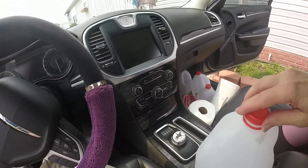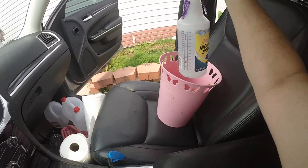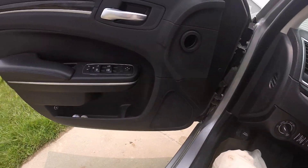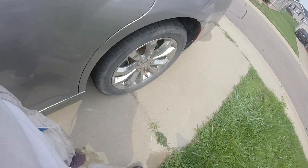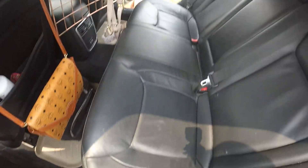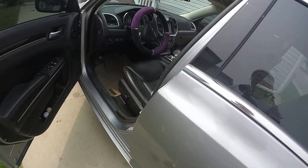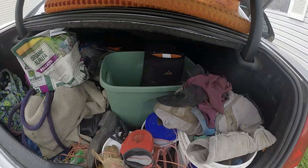I used an all-purpose cleaner diluted about 10 to 1 — it smells really good. Black is supposed to be black again. I did my mats at the car wash — power washed the mats, tire rims, everything got power washed really good. The back seat is where I keep my first aid kit, all my medicine, my helmet, my chaps. I vacuumed it out really good.